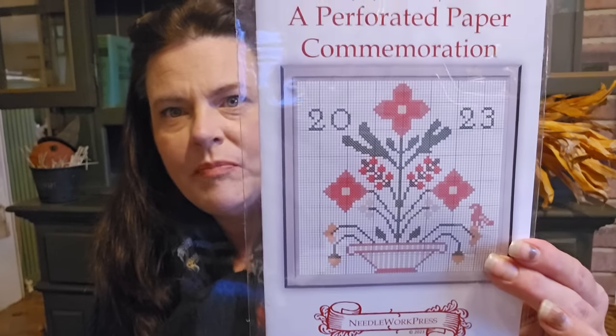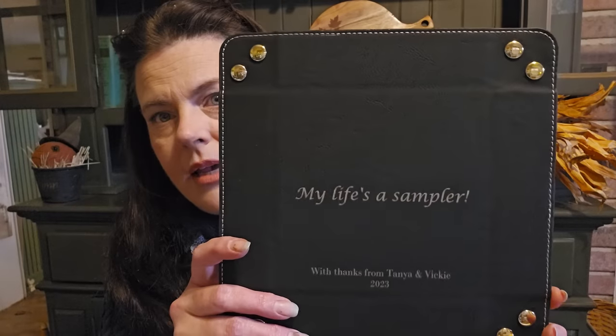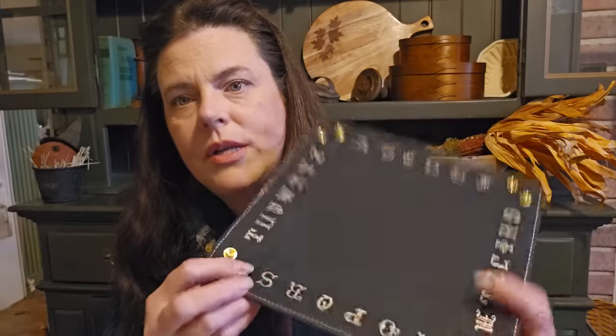So Vicki for the first night gave us this little pattern and a piece of perforated paper to stitch it on. She gave us the threads too and she said hold onto it because it's going to go with something at the end of the retreat. At the end of the retreat we got this little tray — which has been in my bag since, I have not had time to go through this stuff. So it's like a little tray that snaps. Tanya and Vicki have these made for us, and you can pop the perforated paper right into it, which is so cute. A lot of people stitched this that weekend and were done with it — it was very quick.